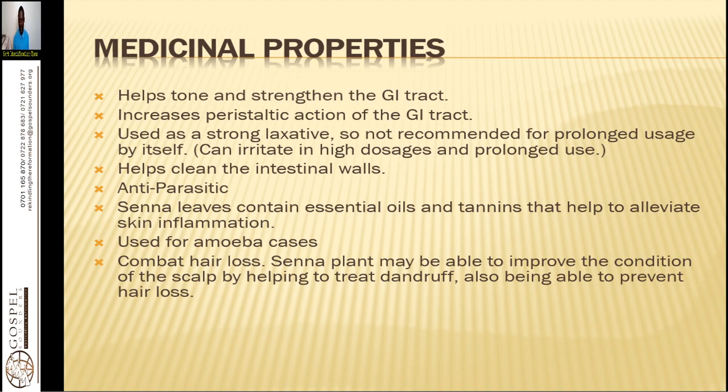The medicinal properties of Senna help strengthen the GI tract by eliminating toxins. It increases the peristaltic action of the GI tract and is used as a strong laxative, so it is not recommended for prolonged usage because it can wash away good bacteria. Use it moderately — about three times a week — and then stop. After using it, you should take probiotics that help regenerate the beneficial microbiotic matter within your system.